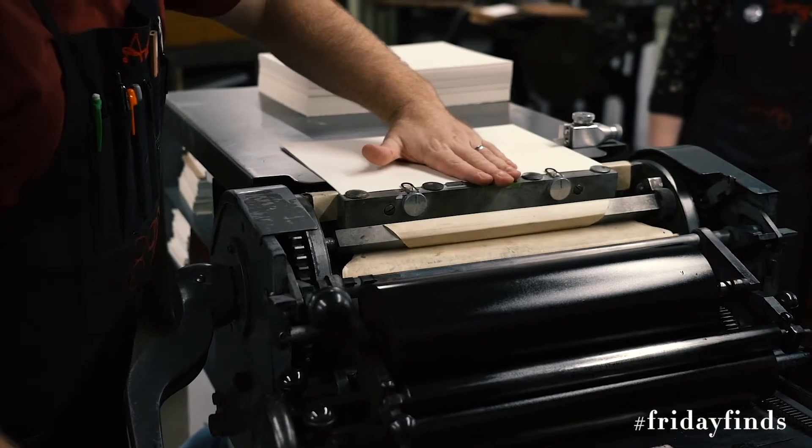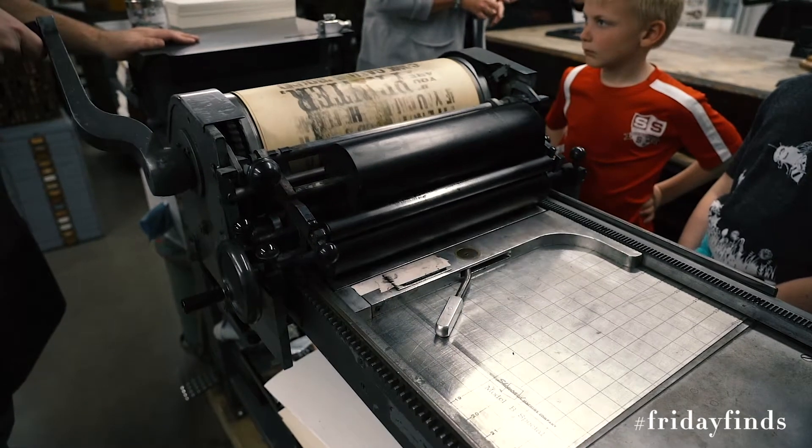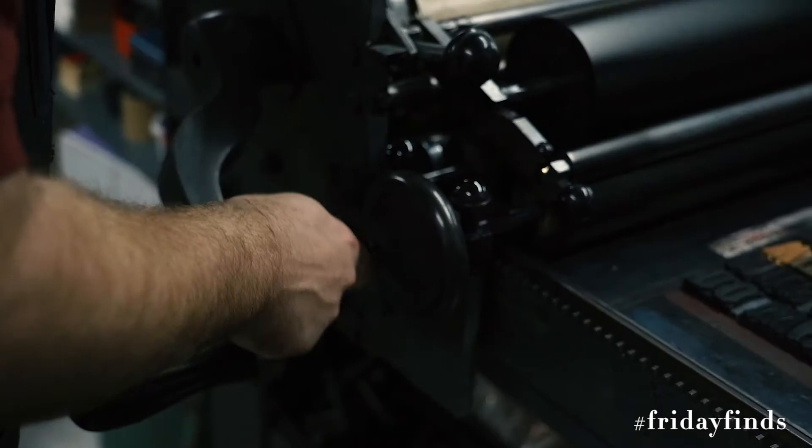We started eight years ago in our garage with one antique press and a handful of type, and have grown our collection to more than 28 presses and more than 500 sets of type, which we use to do traditional letterpress printing.